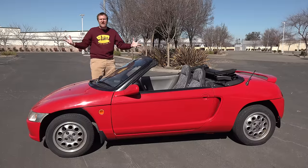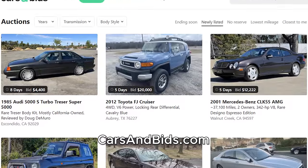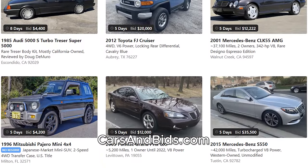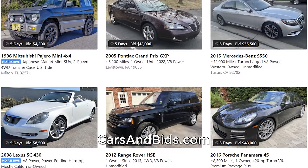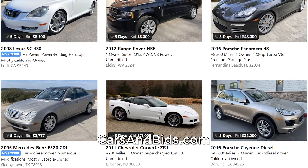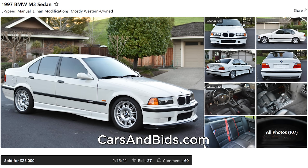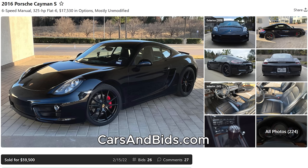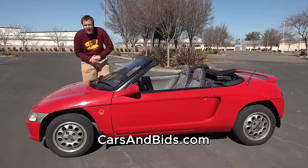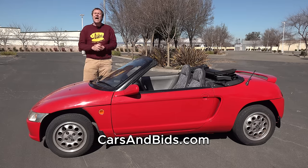Before I get started, be sure to check out Cars and Bids, which is my enthusiast car auction website for cool cars from the modern era, now with free listings. You can list your cool car for free and auction it on Cars and Bids. We've had some fantastic sales recently, including an E39 BMW M5 that brought over $30,000, an E36 BMW M3 sedan that sold for $25,000, and a Porsche Cayman S that brought almost $60,000. If you're looking to buy or sell a cool enthusiast car from the modern era, Cars and Bids is the place to do it with daily auctions at carsandbids.com.